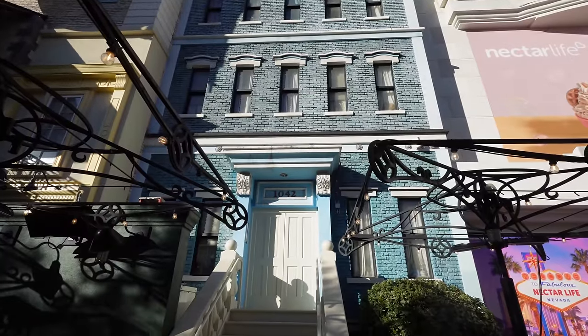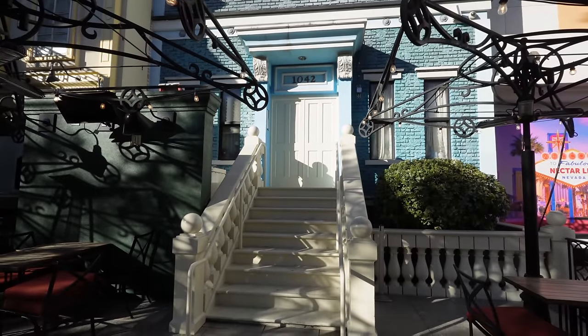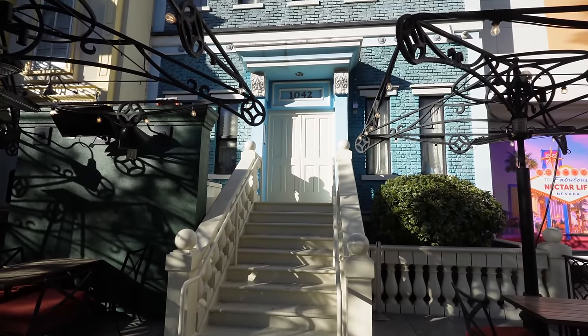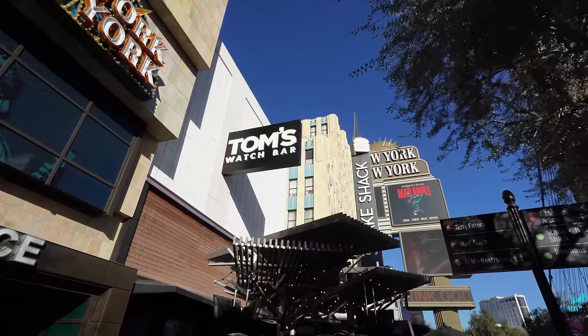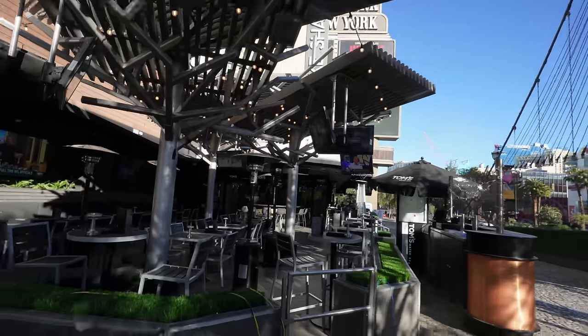This is one of my favorite parts — the front part of New York New York. Look at this — you're at the Nine Fine Irishmen patio and you look at the building and it's just like the steps you go up to in an apartment somewhere in Greenwich Village. Another outdoor area is the Tom's Watch Bar — I watched the end of the Rose Bowl here last night.